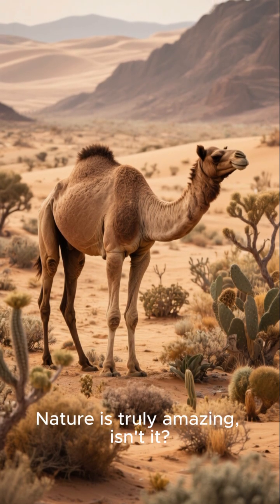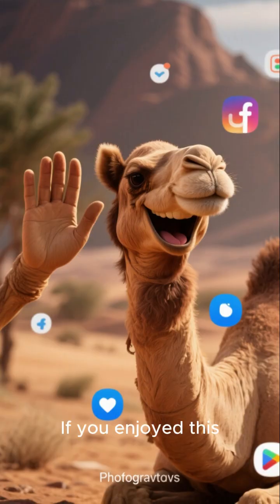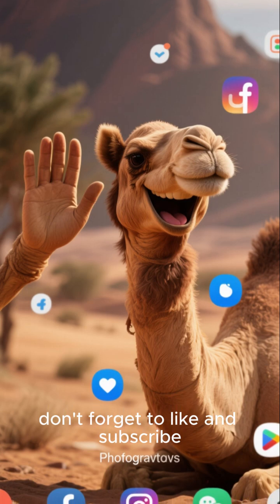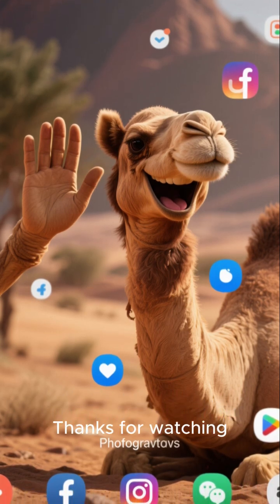Nature is truly amazing, isn't it? If you enjoyed this, don't forget to like and subscribe for more amazing facts. Thanks for watching.